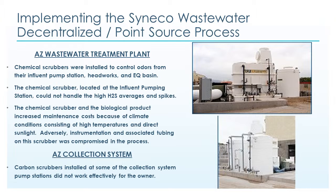This customer had a previous chemical scrubber installed to control odors from their influent pump station headworks and EQ basin. Carbon scrubbers were installed at some of the collection system pump stations. Their wastewater treatment plant chemical scrubber and carbon scrubbers could not handle the high H2S average and peak loadings.